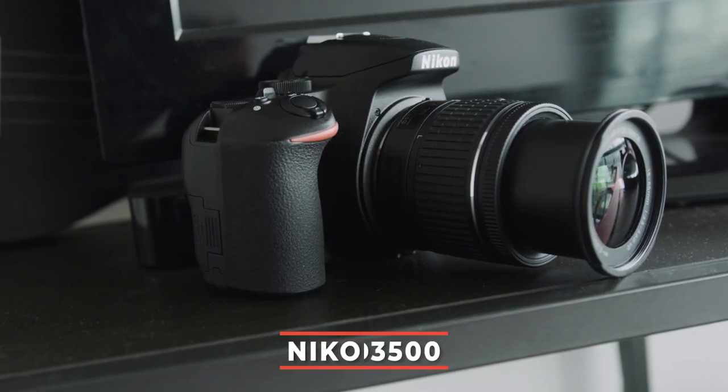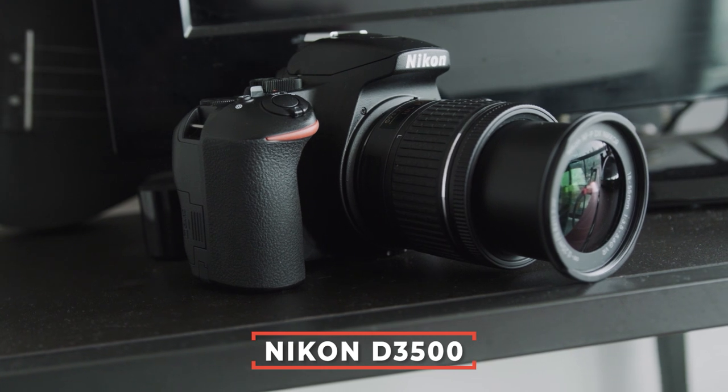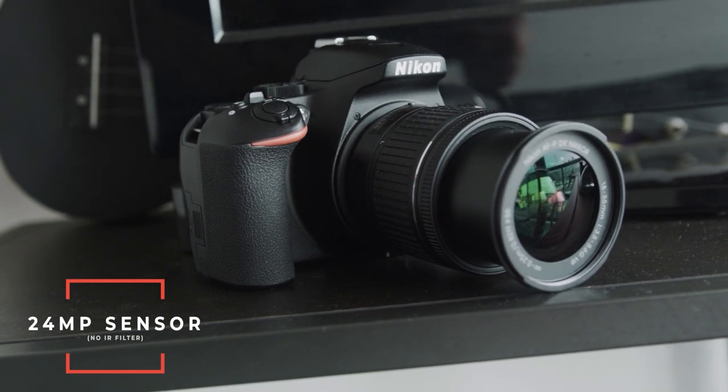The next camera on the list is the Nikon D3500. It not only gives you more horsepower, but it also looks like a proper DSLR. This camera also has a 24-megapixel sensor. However, what's special about it is that it does not have an IR filter, which actually gives you sharper images than a competing 24-megapixel sensor.